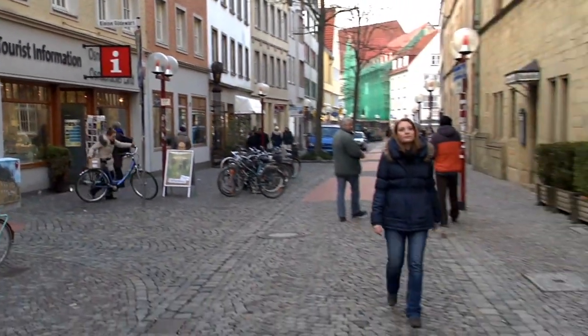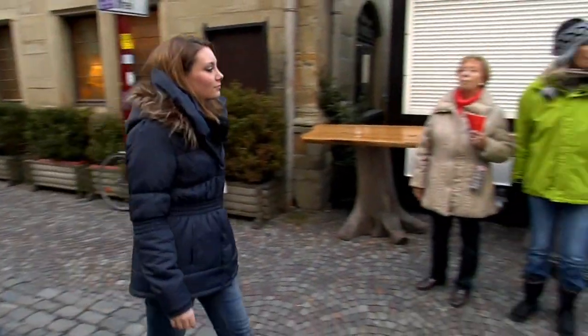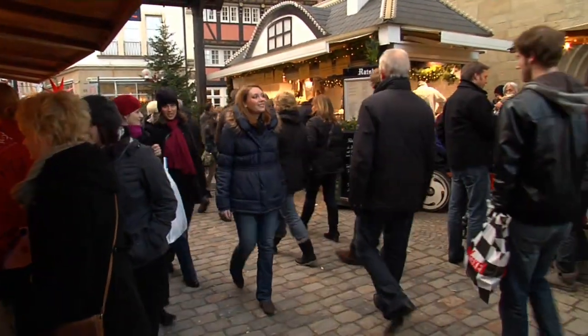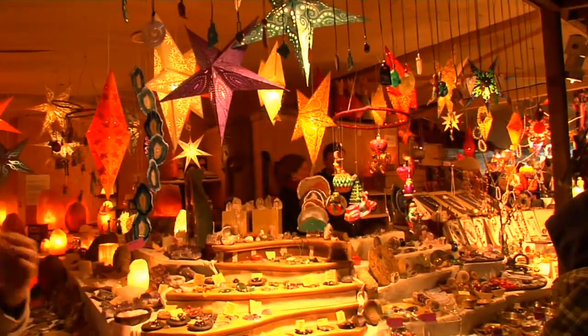My name is Ann-Kathrin Bär. I work for the Osnabrück Marketing and Tourismus GmbH. I show you around the Osnabrück Christmas Market, which has been awarded one of Northern Germany's most beautiful Christmas markets several times. I also show you what I like most about the market.